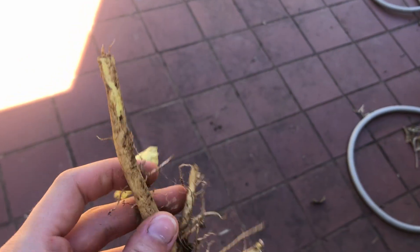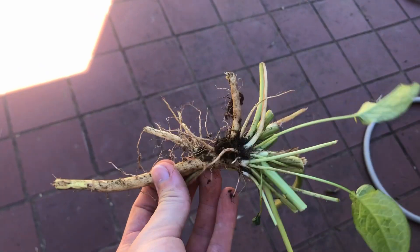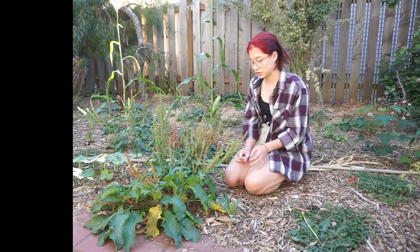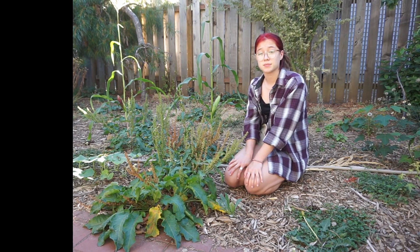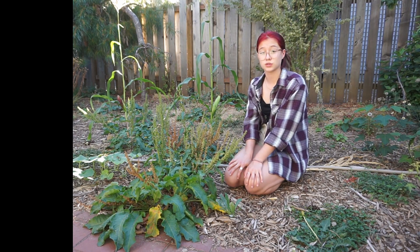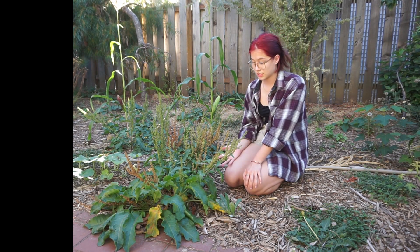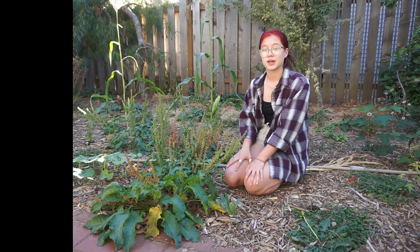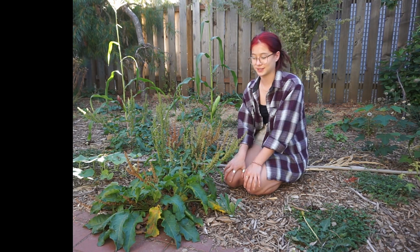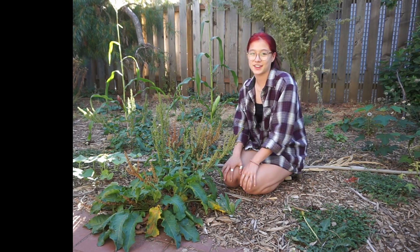It's also a nutrient accumulator, so it's able to access nutrients that plants with shallow roots can't. Some of the nutrients that it is thought to accumulate in particular are magnesium, potassium, and phosphate. So if your soil is poor in some of those, you can use this plant to get them up into the leaves and then chop and drop the plant so that those nutrients go back into your soil on a level where your other plants can access them.